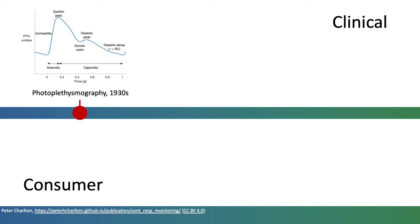Photoplethysmography was developed in the 1930s. Researchers quickly realised that the shape of the pulse wave provides much information on cardiovascular health and differs between healthy and diseased subjects.